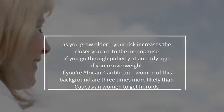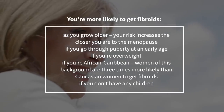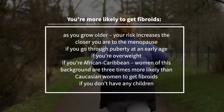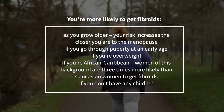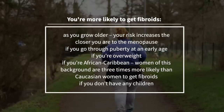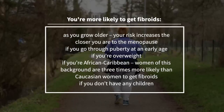You're much more likely to get fibroids as you grow older, with a much higher risk the closer you are to the menopause. Other risk factors include reaching puberty at an early age, being overweight, or being of African or Caribbean background — women of this background are three times more likely than Caucasian women to get fibroids. Also, not having any children can increase your likelihood of having fibroids.